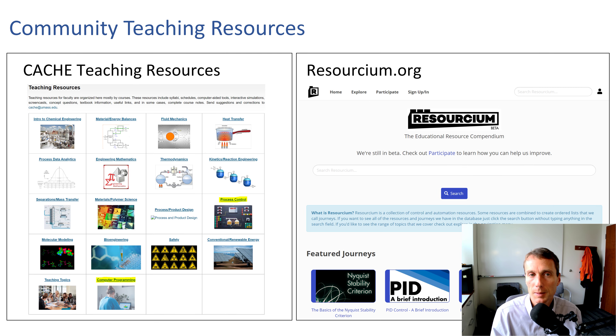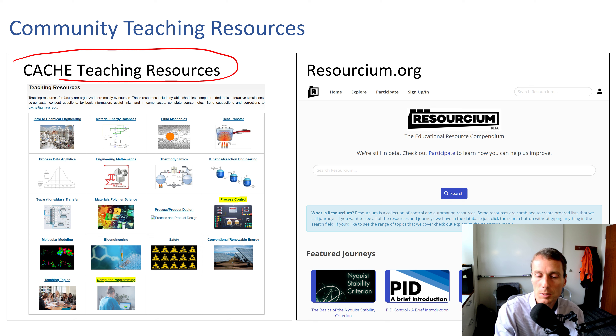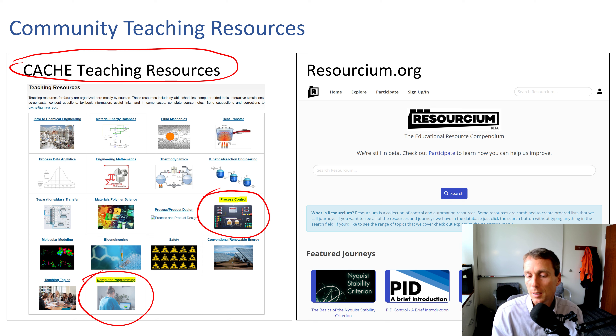I'll highlight some community teaching resources. The CACHE teaching resources page has a process control and computer programming section, and there's a new optimization one too — if you have links to share, please submit them there. Brian Douglas has done a great job with Resourceum, focused particularly on process dynamics and control, with videos, labs, and other things to help search and create customized learning journeys.